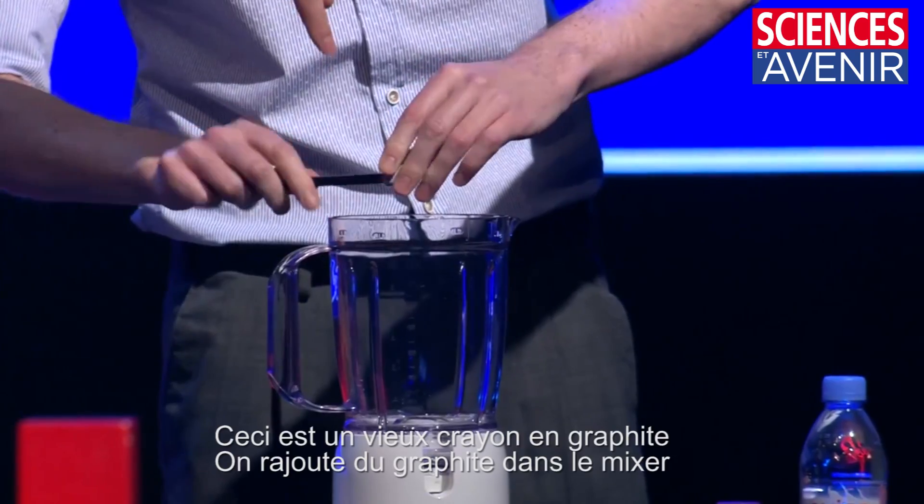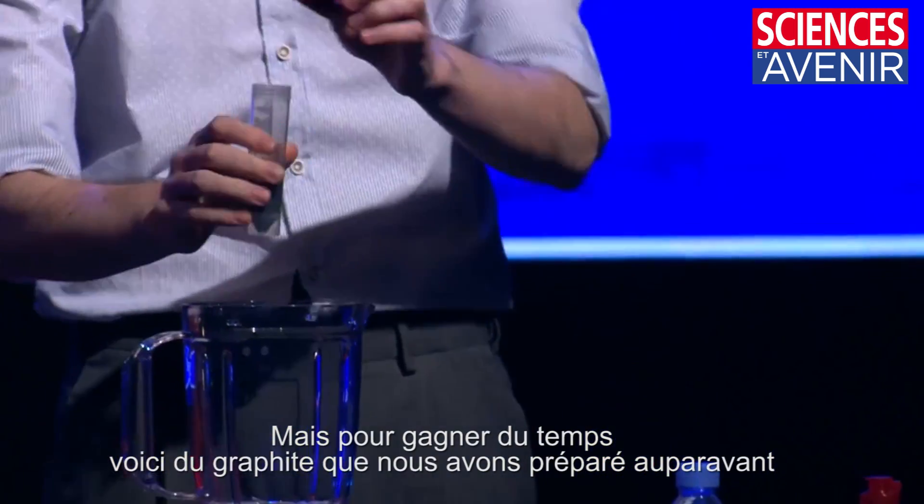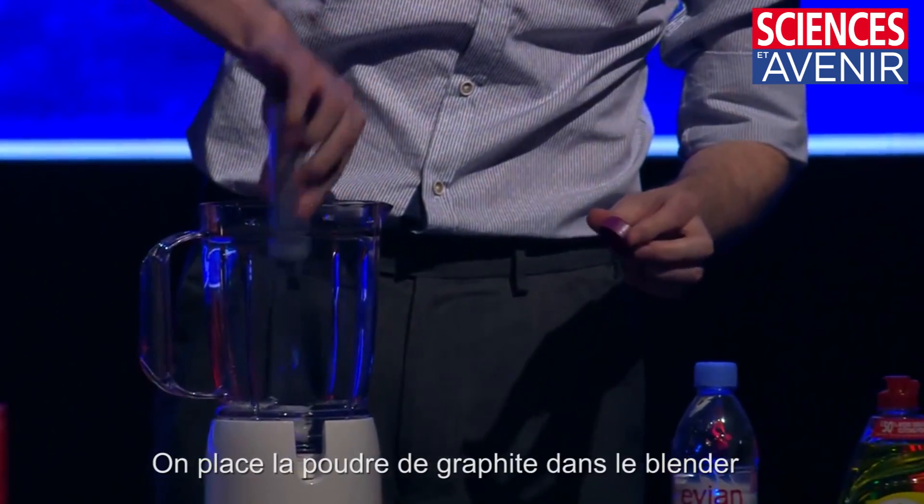Maybe, maybe not — we didn't know. So what do you do? You do experiments. This is an old graphite pencil — he's putting some graphite in. Actually, that would take too long, so here's some we prepared earlier. It's just powdered graphite, so it goes in the blender.